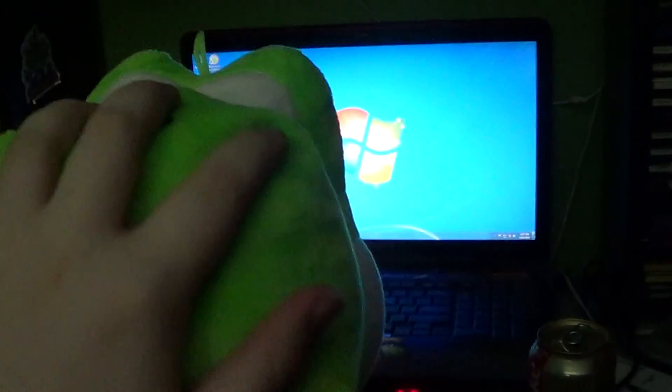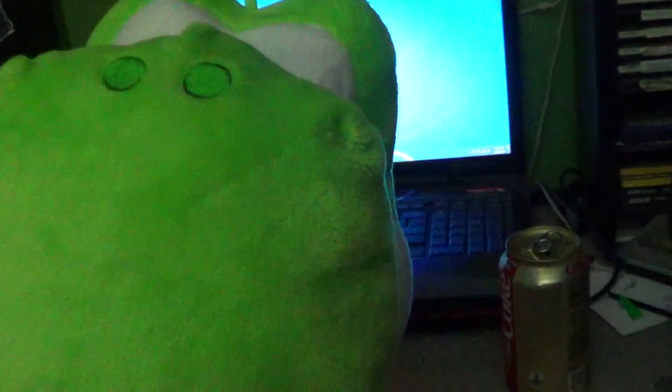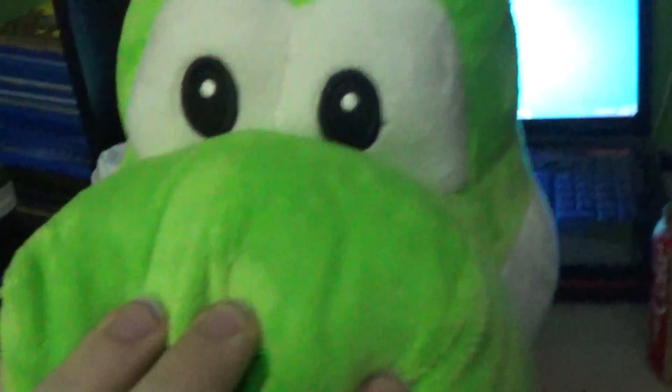Alright guys, it's time for our Yoshi Plus update for the 24th of April of 2019. I got a Yoshi at Dave & Buster's — this is the third one so far. This is actually the same size as the blue Yoshi that I have, since I've had it for a few months.